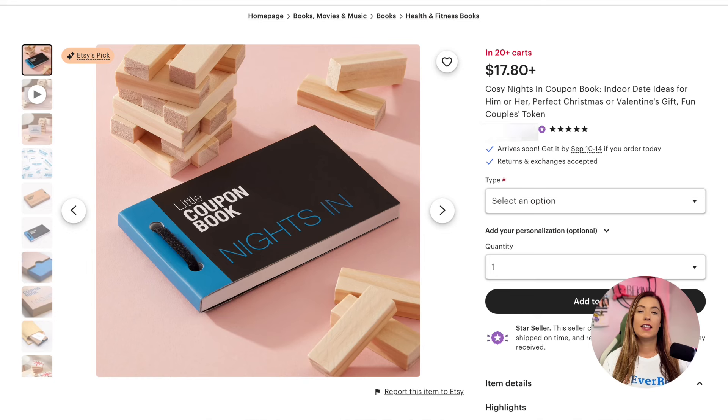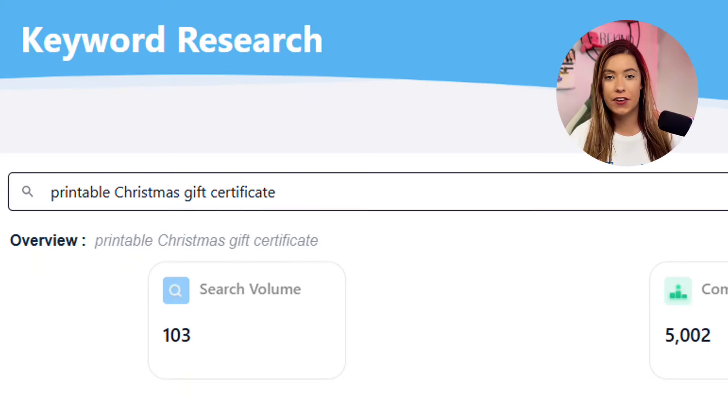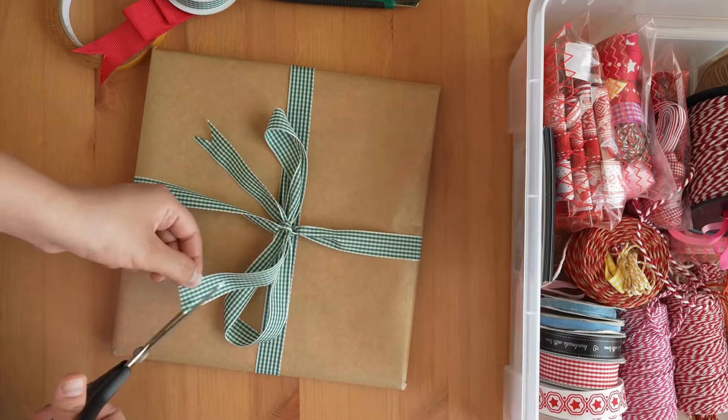First on our list are holiday-themed gift certificate templates. These are perfect for last-minute shoppers who want a thoughtful, customizable, yet quick gift option. You can create templates for holidays or special occasions, and customers can easily customize them with their own text, designs, or gift options. To rank higher in search, use keywords like 'printable Christmas gift certificate' or 'holiday gift vouchers.' These certificates can be adapted for birthdays, anniversaries, weddings, and other celebrations, making them potential year-round evergreen sellers — and something both handmade and digital sellers alike could create.